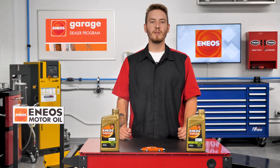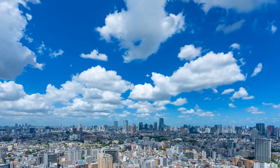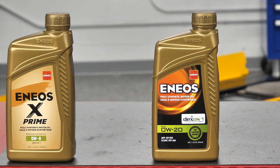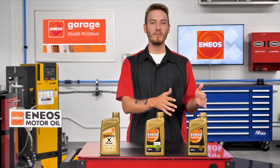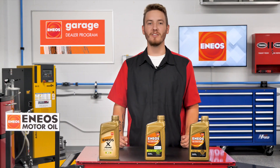Due to R&D partnerships with Japanese automakers in response to Japan's environmental improvement requirements, Enneos is a leader in low viscosity oils. Many automakers around the world are now developing engines designed for lower viscosity oils. Enneos produces 0W-20, 0W-16, and has just released 0W-8, which has been used in Japan for a decade.